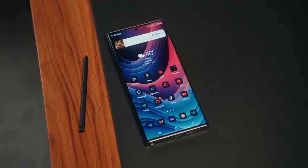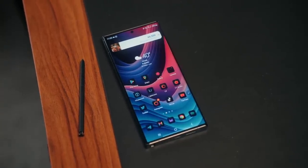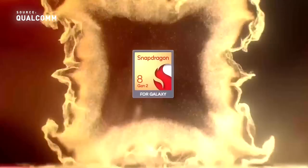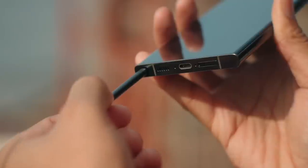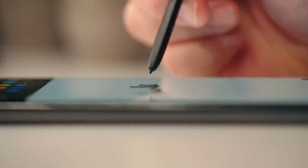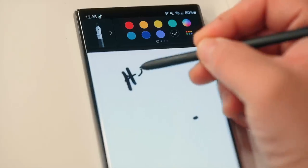The S23 Ultra has a very special chip inside — the Snapdragon 8 Gen 2 for Galaxy, which is a slightly overclocked version of the 8 Gen 2. My unit comes with 8GB of RAM and 256GB of storage, but you can get one with 12GB of RAM and up to 1TB of storage. It also features an S Pen, which comes in handy for signing contracts and things like that.